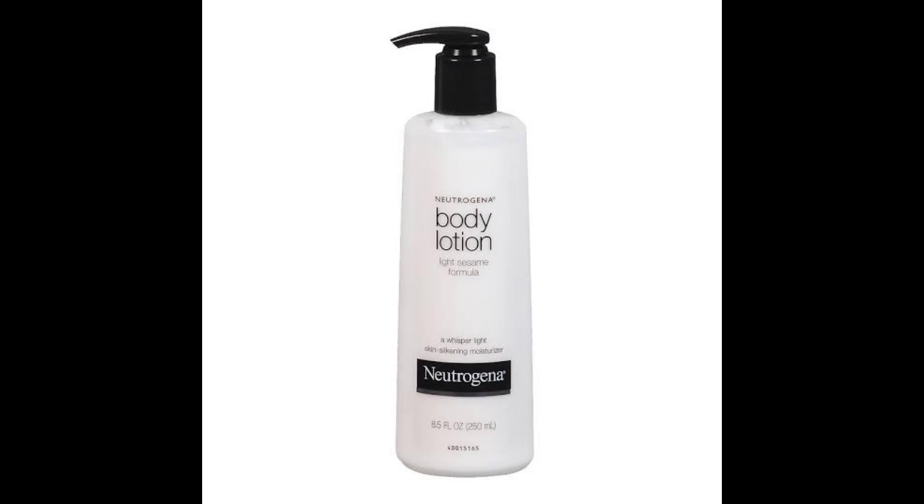Neutrogena is mildly scented and it does moisturize, but if you have very dry skin I don't think it's the best choice — you'd need to keep reapplying it constantly, which isn't ideal.